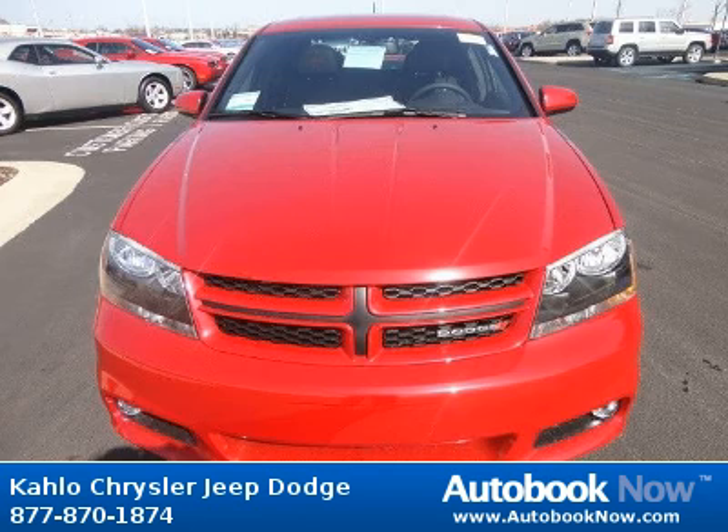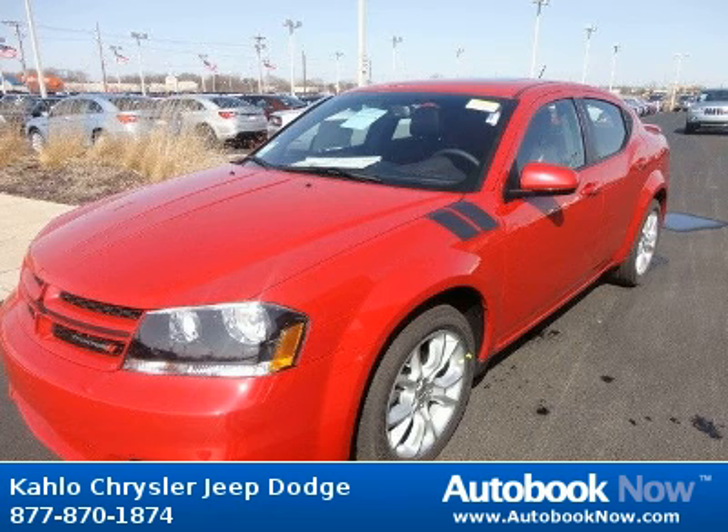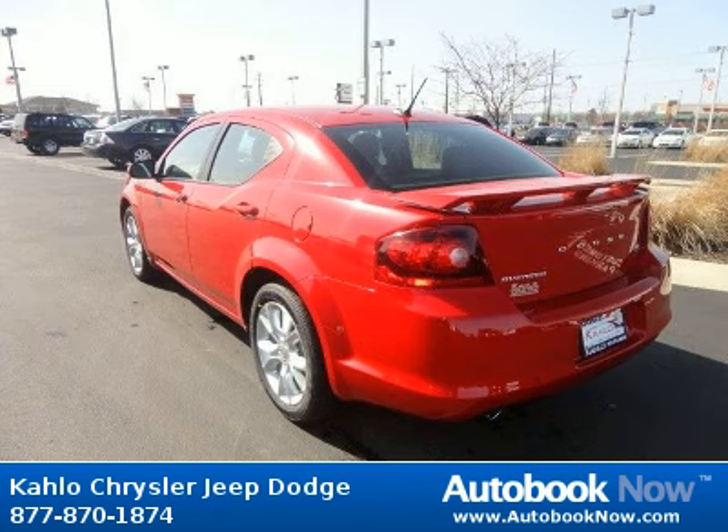This Avenger has a beautiful red color. It has 5 miles on it. Features include compact spare tire, body color fascias, body color grill, and much more.